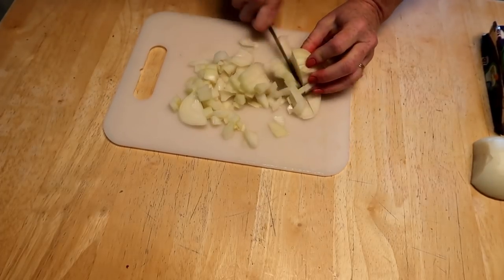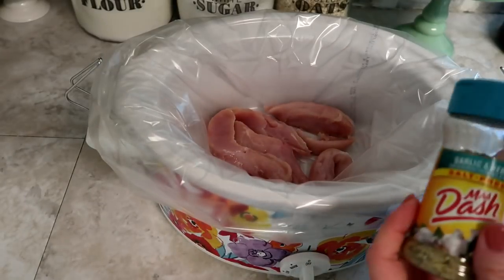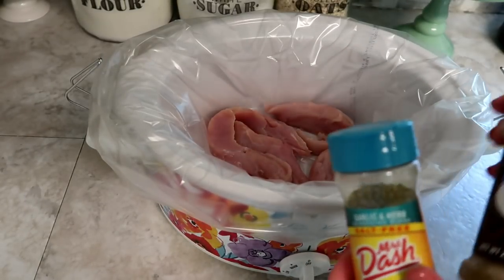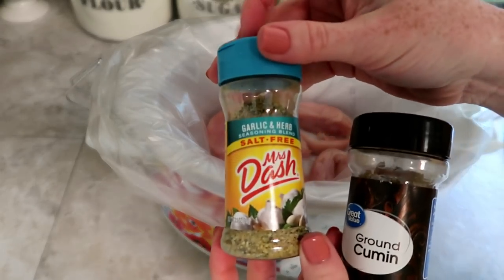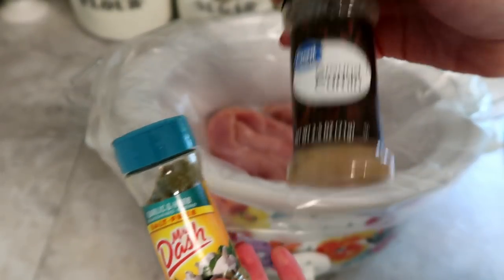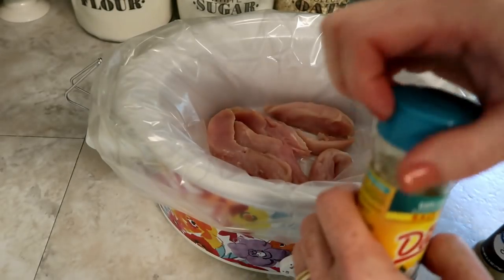Now I'm just gonna flavor the chicken a little bit. I do have to watch my salt intake so I love this Mrs. Dash — this is the garlic and herb. Then I'm gonna put some cumin on because that just gives it a little bit of a Mexican flavor.